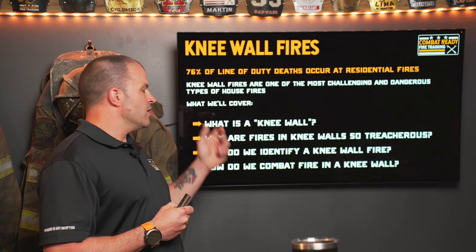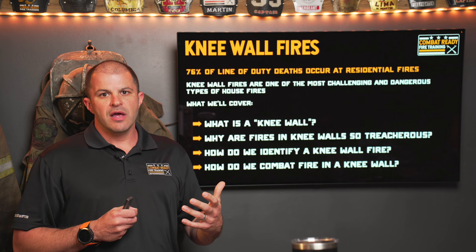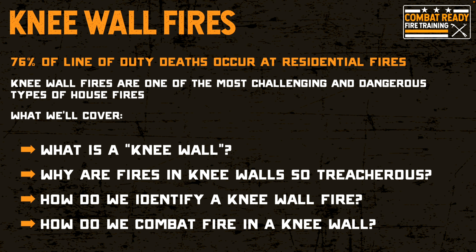Knee wall fires are one of the most common and treacherous fires that we're going to encounter as a residential fire. The things we're going to talk about in this program: what is a knee wall — there are many of you who know what a knee wall is, but also many that don't — so we'll go over what it is, why it exists, what it's used for, and some ways we can identify it. We'll talk about why knee wall fires are so treacherous, what makes them so dangerous, how we identify that we have a knee wall fire, and what tactics we can use to combat one.